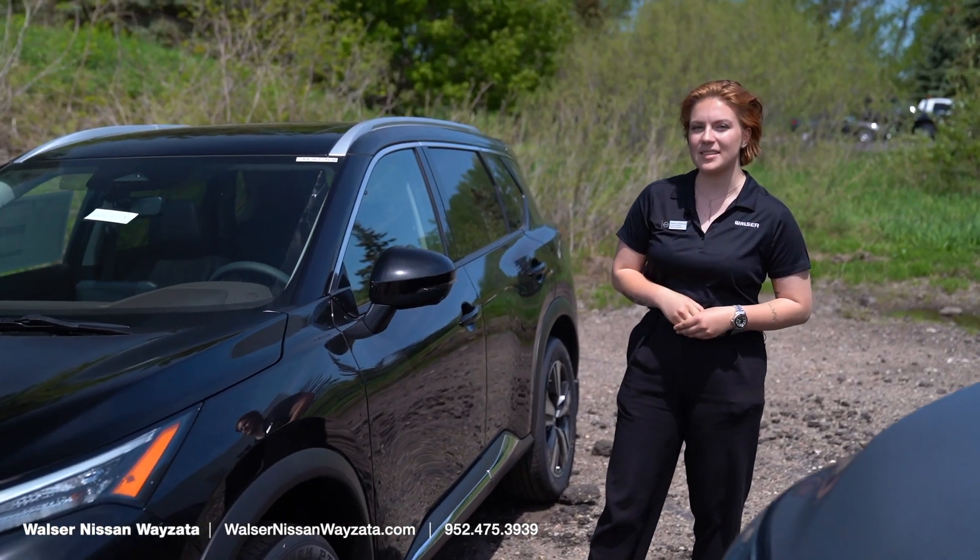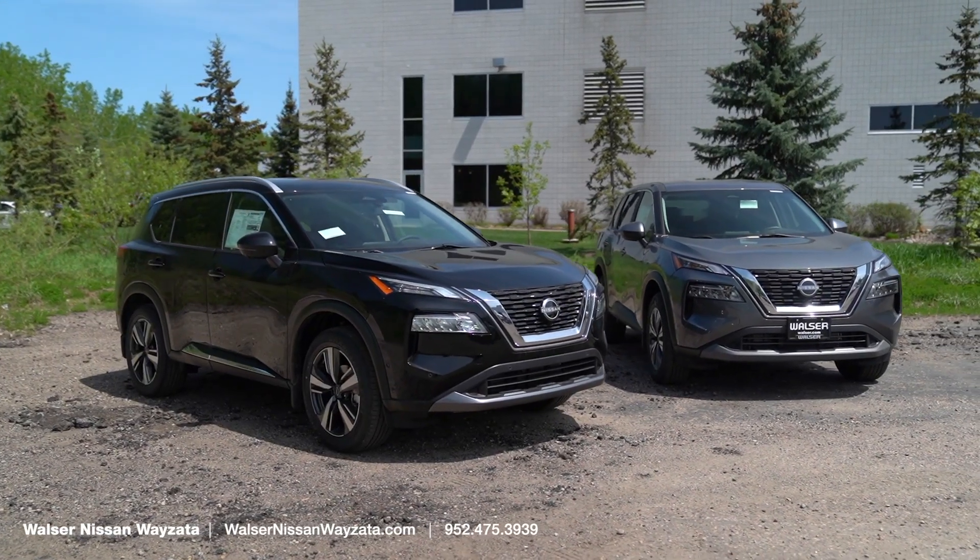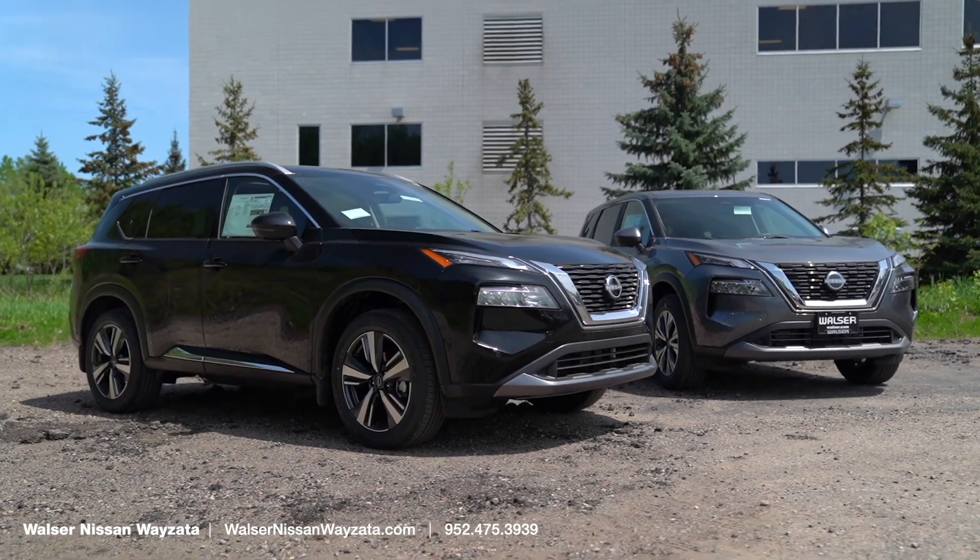Hey, this is Syd over at Walzer Nissan. I'm going to show you the main differences between our most popular model, the new Rogue, and the different trim levels, the SV and the SL.